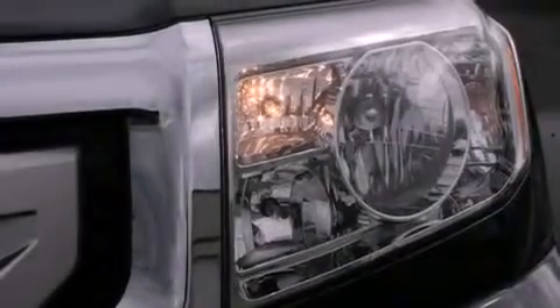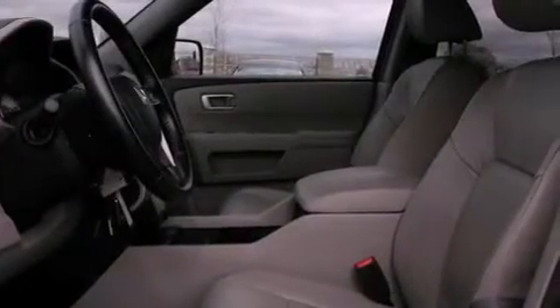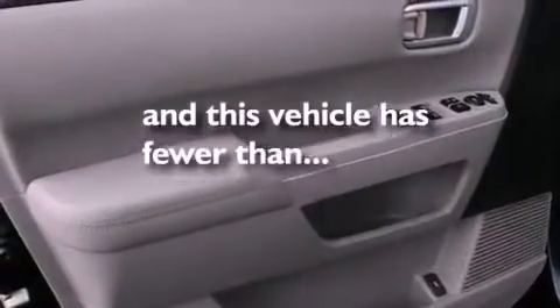The following features are also included: alloy wheels, air conditioning with automatic climate control, cruise control, leather seats, a security system, fog lamps, tinted glass, an anti-lock braking system, a folding second row — and this vehicle has fewer than 36,000 miles on the odometer.